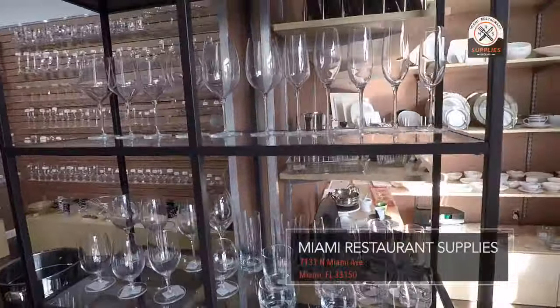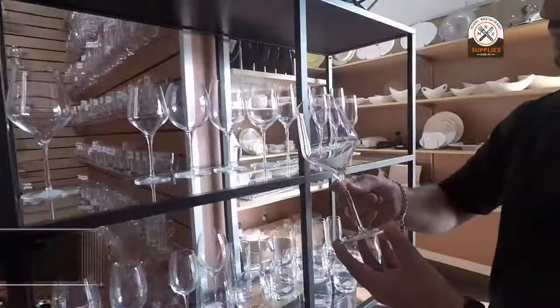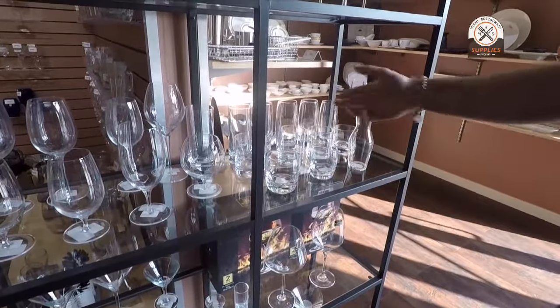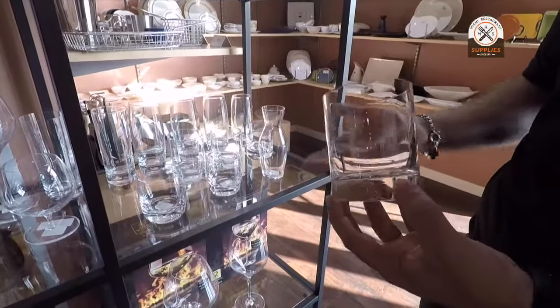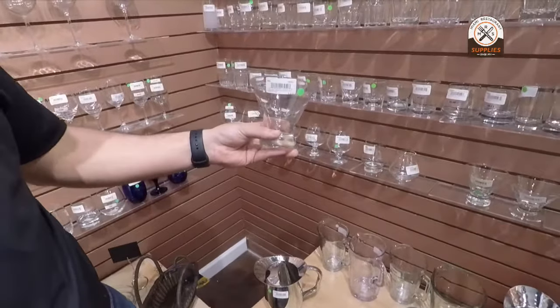We have our premier line of Master Reserve from Libby. This is our high-end glassware. It comes with its family of glasses — a rock glass right here. This could be used as a rock glass on its own or for a mixed drink, our Cosmopolitans, all our martinis.